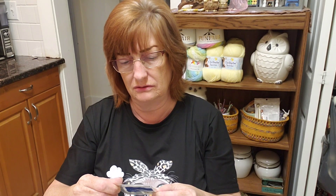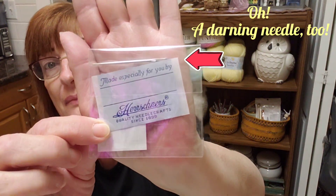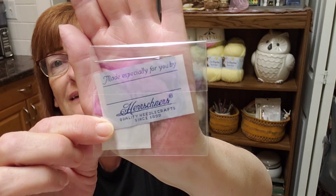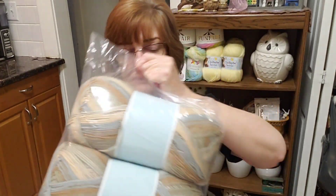There's something else in here: 'Made especially for you by Herschner's Quality Needlecraft since 1899.' Yeah, I knew they'd been around a long time, but wow — 1899! Very nice, a tag and label thingy. The yarn is in a bag as well.